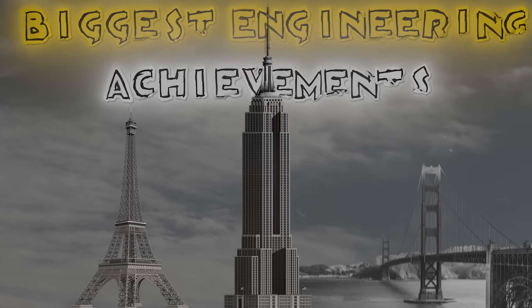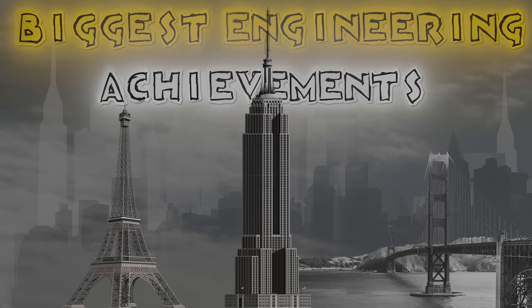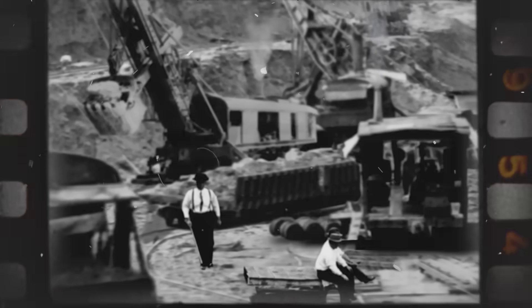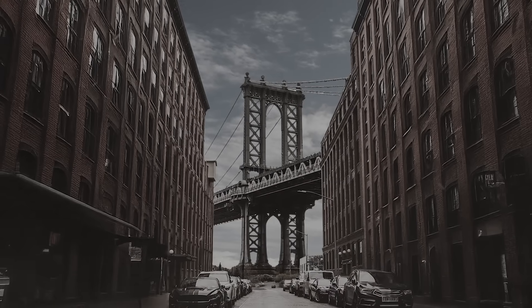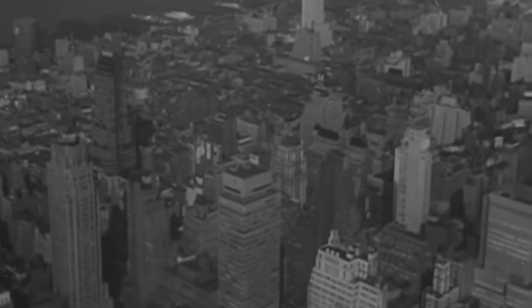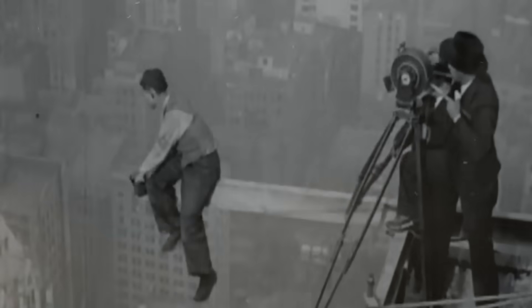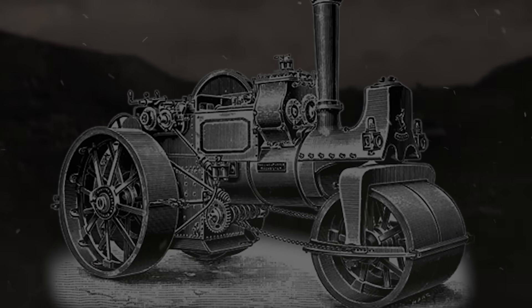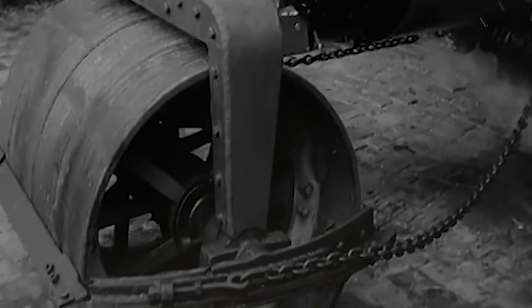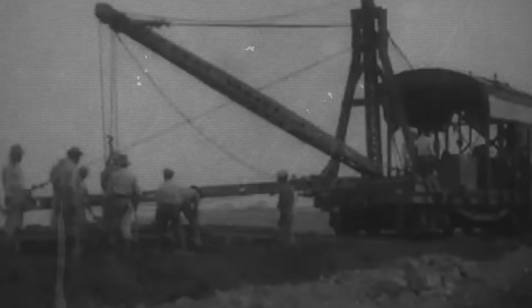Have you ever wondered how the world's biggest engineering achievements were accomplished before modern technology? How did workers build canals that connected oceans, bridges that spanned mighty rivers, or entire cities on barren landscapes? Behind every great human achievement lies an array of powerful machines — massive steam-powered creatures that laid the foundation of modern society. These weren't just tools; they were innovators that shaped our cities, industries, and even our future.